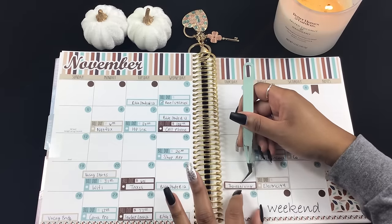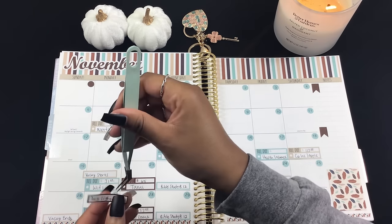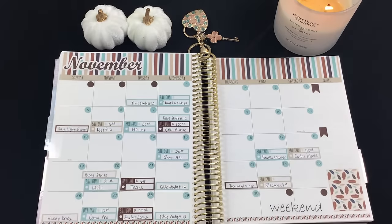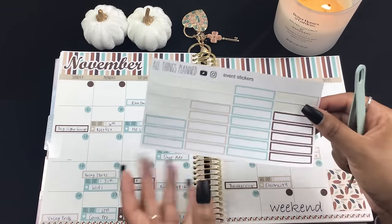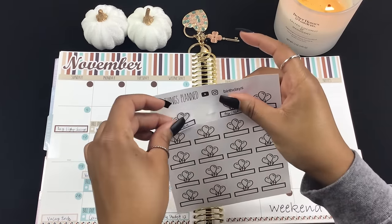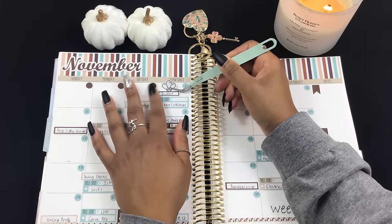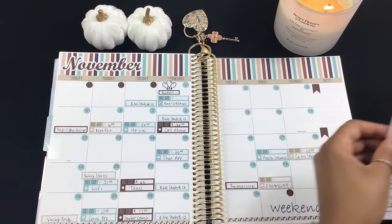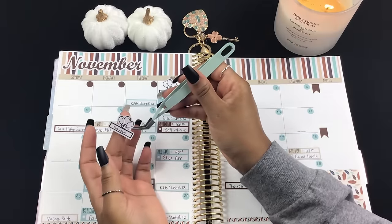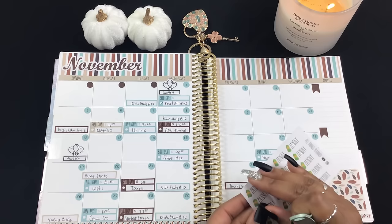I'm going to add my little Thanksgiving sticker here, and then I'll put Daylight Saving over here even though it's already in the planner — I just kind of want to put my little sticker on it. For birthdays, I'm placing a sticker for my best friend whose birthday is today, and my other best friend's birthday is on the 12th. I'll put her sticker right here in the corner. I don't think I have any other birthdays in November.